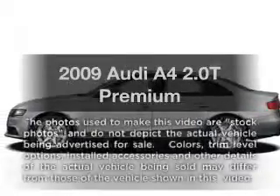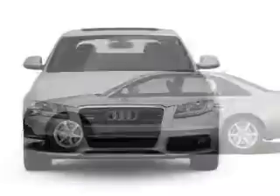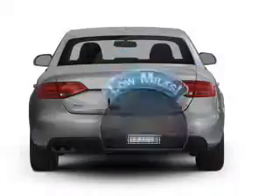Imagine yourself in this 2009 Audi A4. Travel the roads in style and comfort in this great vehicle. Why worry about high mileage? Choosing a ride with lower mileage is the right choice for your busy life.